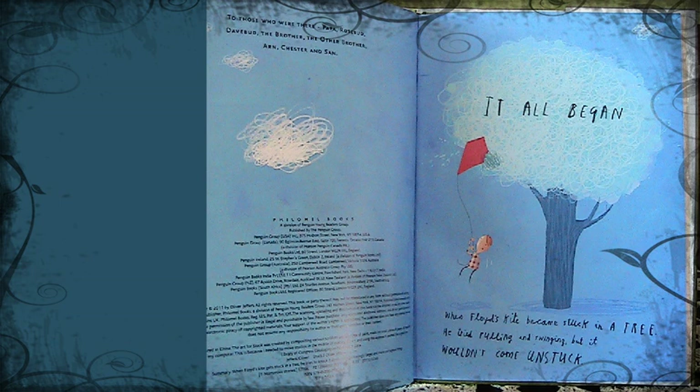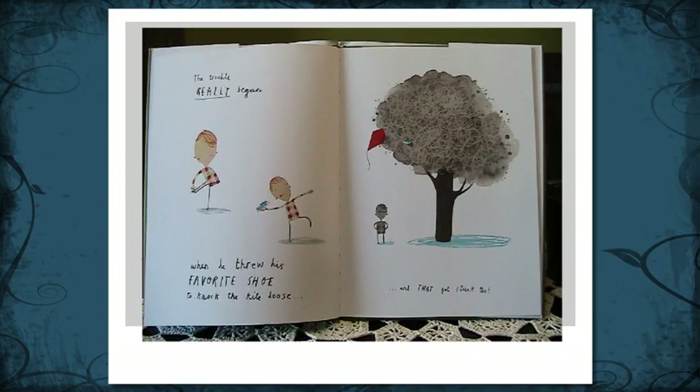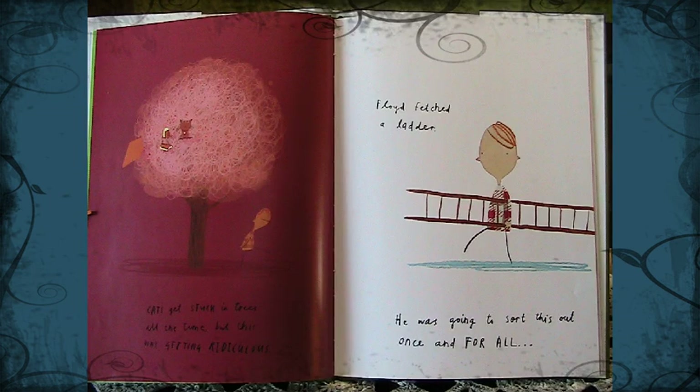It all began when Floyd's kite became stuck in a tree. He tried pulling and swinging, but it wouldn't come unstuck. The trouble really began when he threw his favorite shoe to knock the kite loose, and that got stuck too. So he threw up his other shoe to knock down his favorite shoe, and unbelievably, that got stuck as well. In order to knock down his favorite shoe, Floyd fetched Mitch. Cats get stuck in trees all the time, but this was getting ridiculous.